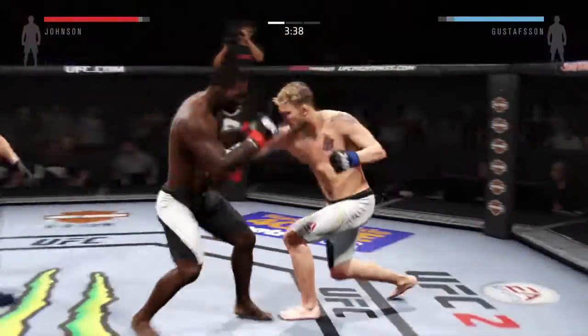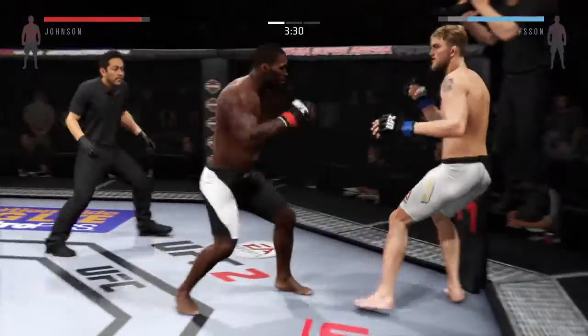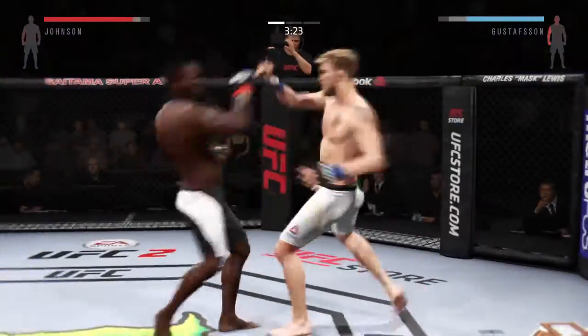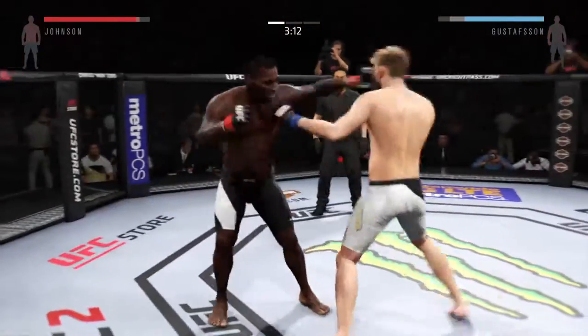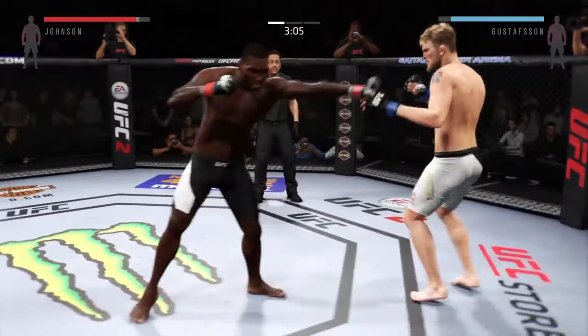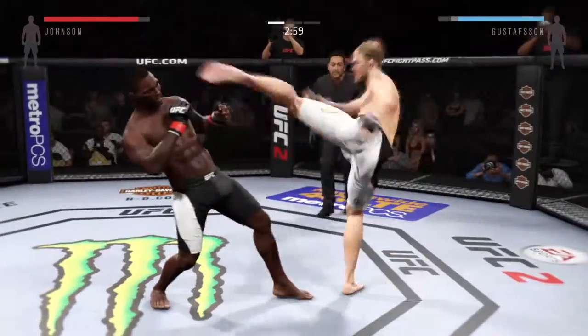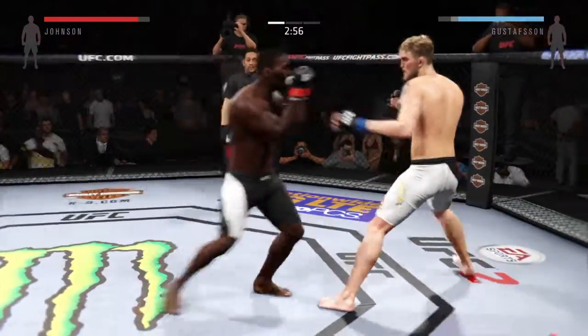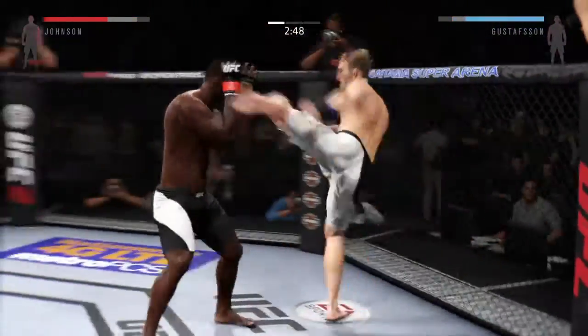Look at that — big power jab. Body kick. Another big jab scores. He lands a huge kick. Very nice, and another one. That hurt him. Big combination. Hard kick to the head. Hard kick to the head, and there's a left that connects. Hard straight punch. Solid jab.